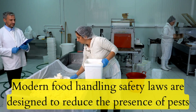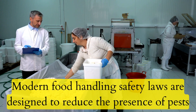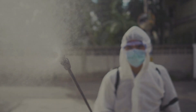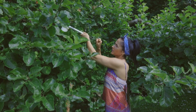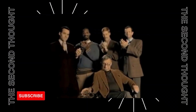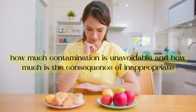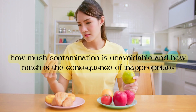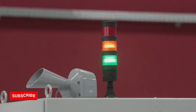Modern food handling safety laws are designed to reduce the presence of pests and the contaminants they leave behind after being removed from bulk food during early processing. As a result, we have laws governing things like sanitation, the use of pesticides, and alternative methods of pest control. We have a good idea of how much contamination is unavoidable versus a consequence of inappropriate food handling based on experience. Therefore, the regulations that specify exactly when a contaminant reaches an excessive level must be obeyed, as that indicates how well the rules have been followed.